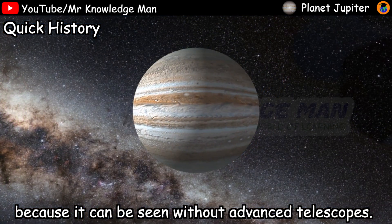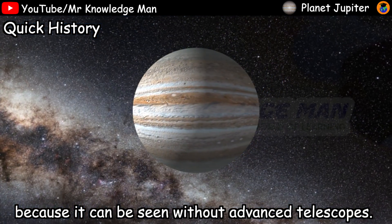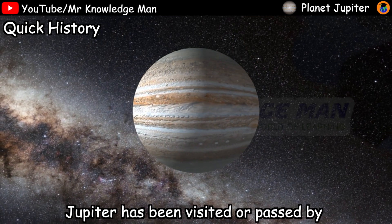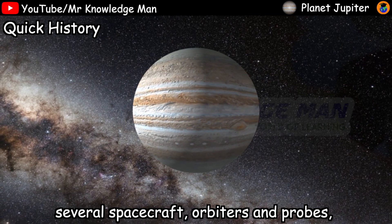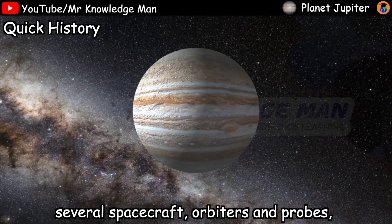Quick history: Jupiter has been known since ancient times because it can be seen without advanced telescopes. Jupiter has been visited or passed by several spacecraft, orbiters, or probes such as...